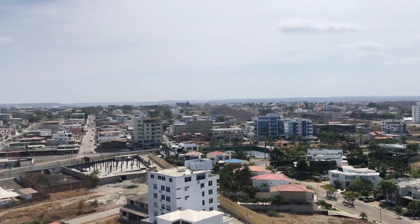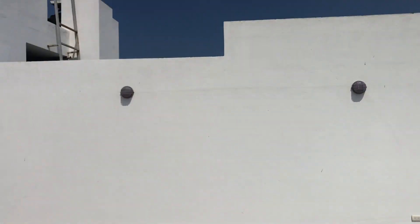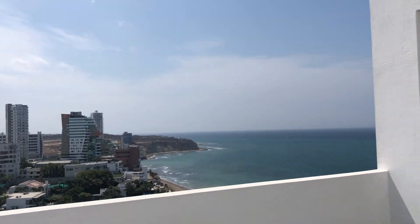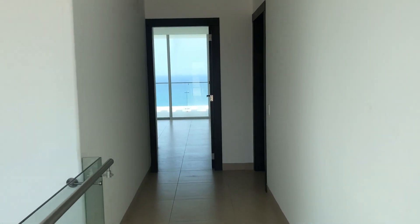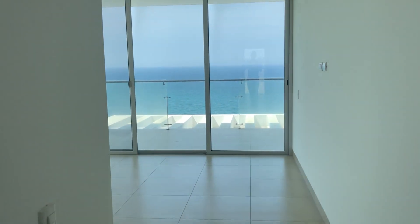You have amazing views of the entire city, all the way back to Monte Cristi right there. Just really unreal. Let me take you to the master — look at that view, it's screaming your name, get down here.